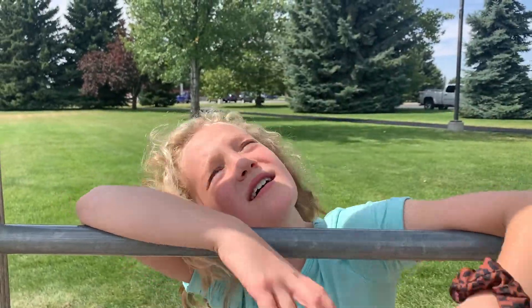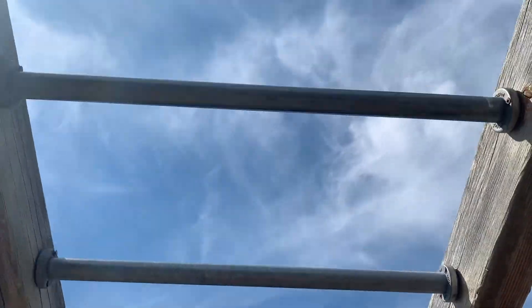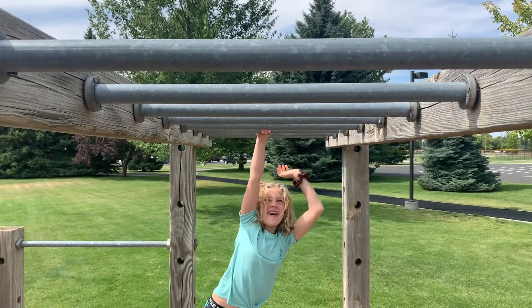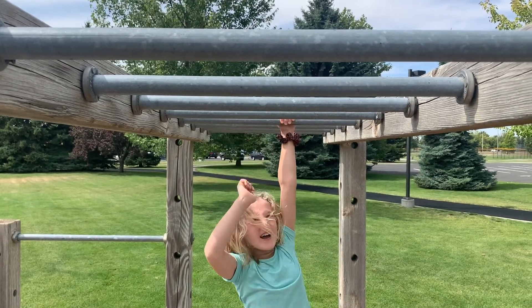Second best thing: monkey bars. Because it's fun to play on all the time. Yeah, monkey bars. It's fun, right?